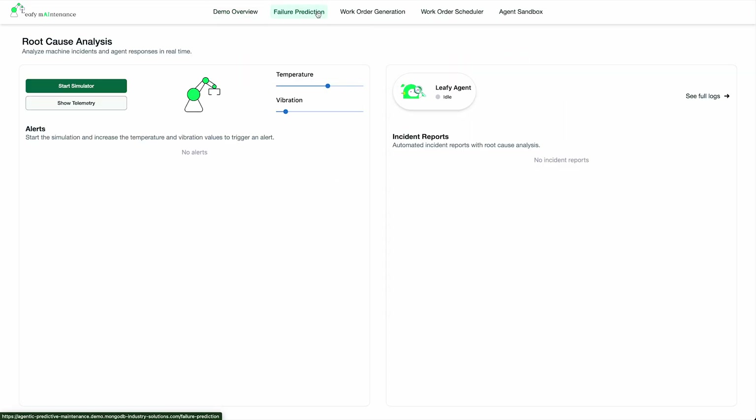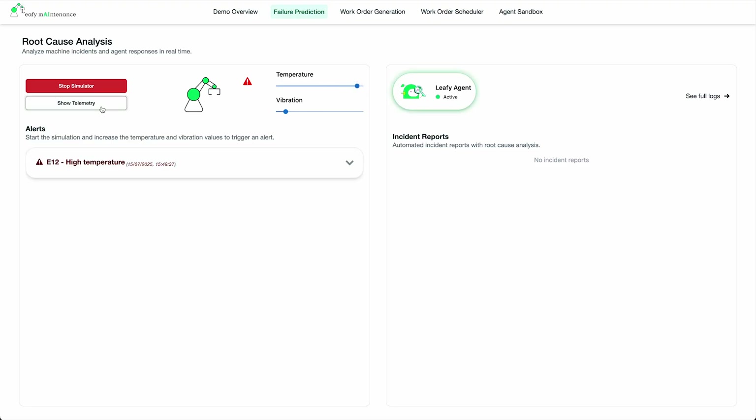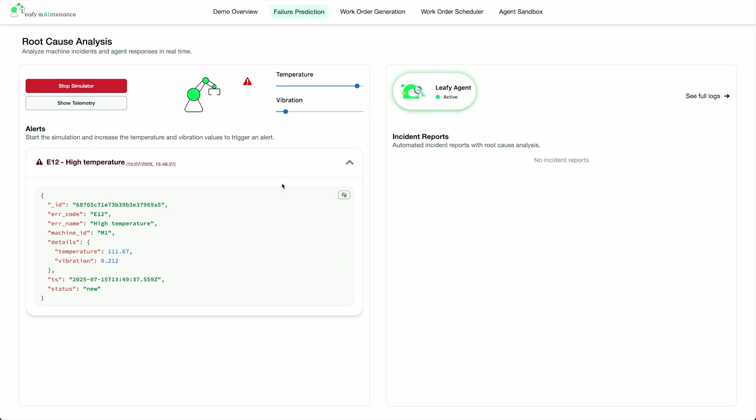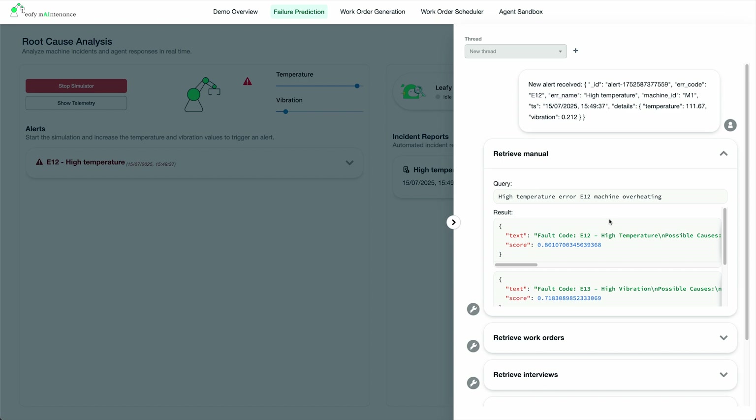Clicking this button will simulate a machine streaming data to MongoDB. You can see the values updating in real-time. Now, using these two sliders, we can introduce abnormal scenarios, triggering our machine learning model to detect an issue and raise an alert. Once the alert is triggered, it's routed by the supervisor agent to the failure agent. The agent then performs a root cause analysis, consulting available data sources like past work orders, interviews with the maintenance staff, and the machine manual.